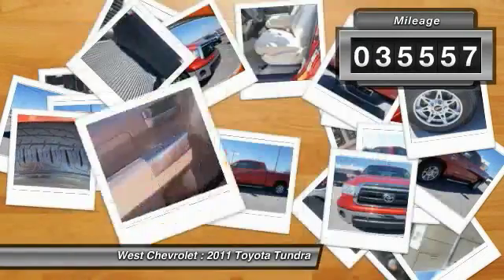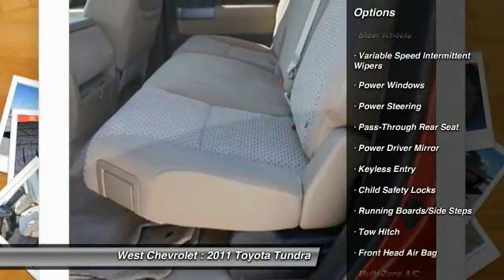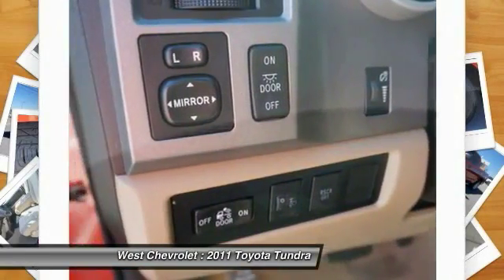Here are some of this vehicle's great options: stability control, tow hitch, keyless entry, traction control, driver airbag, adjustable steering wheel, power steering, cruise control, four-wheel disc brakes, and four-wheel ABS.